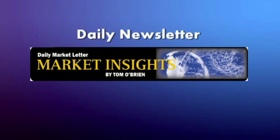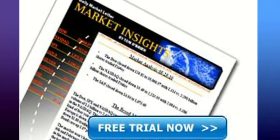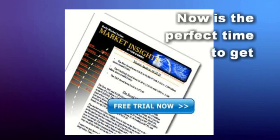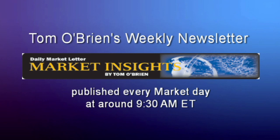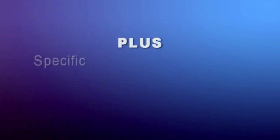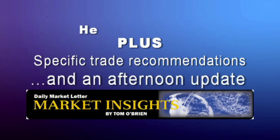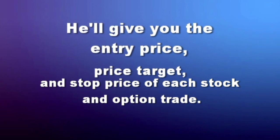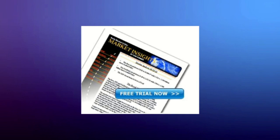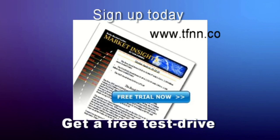If you're an active trader looking for that extra edge, now is a great time to get a two-week free trial to Tom O'Brien's daily market letter, Market Insights. It comes out every market day at around 9:30 a.m. and provides Tom's daily commentary on the broad market — the Dow, NASDAQ, and S&P — plus specific trade recommendations, with an update published most afternoons. He'll give you the entry price, price target, and stop price of each stock and option trade. Visit tfnn.com.